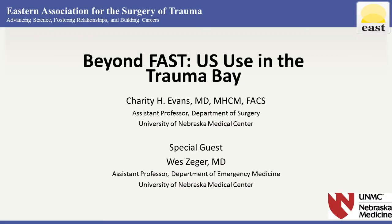Without further ado, I'm going to turn things over to Charity. Thank you. My name is Charity Evans. I'm an EAST member and also an assistant professor at the University of Nebraska Medical Center in trauma, critical care, and emergency general surgery here in Omaha, Nebraska.